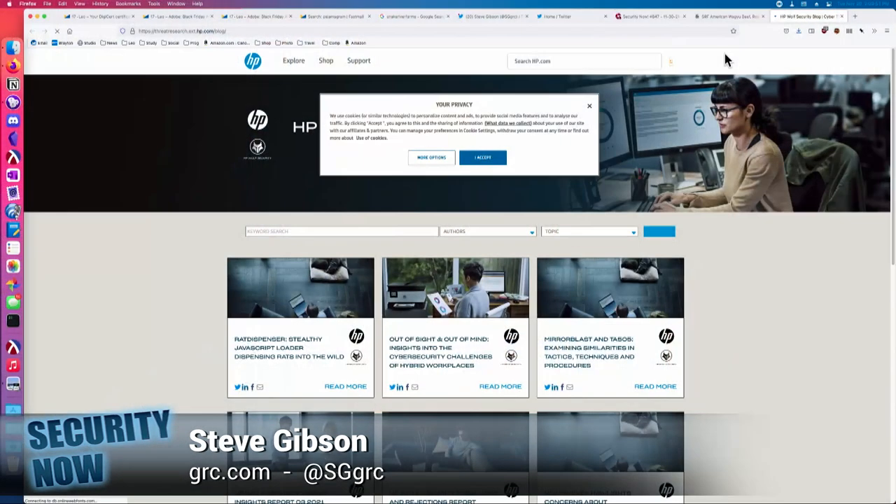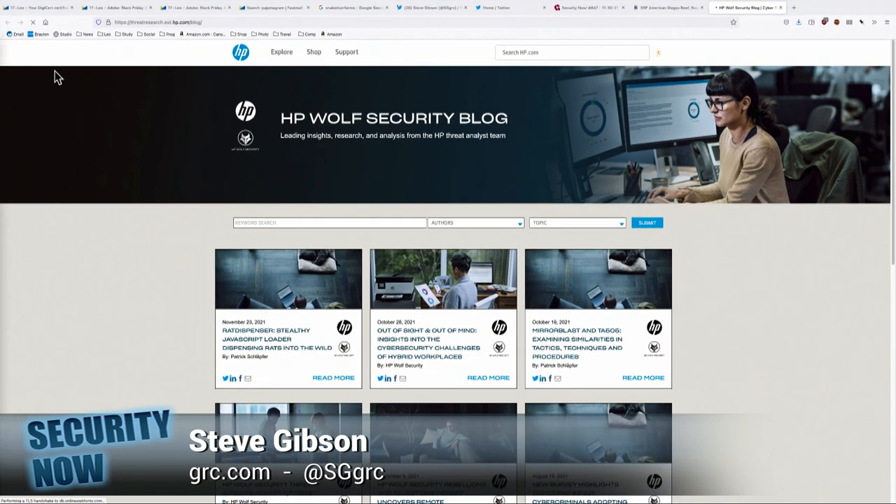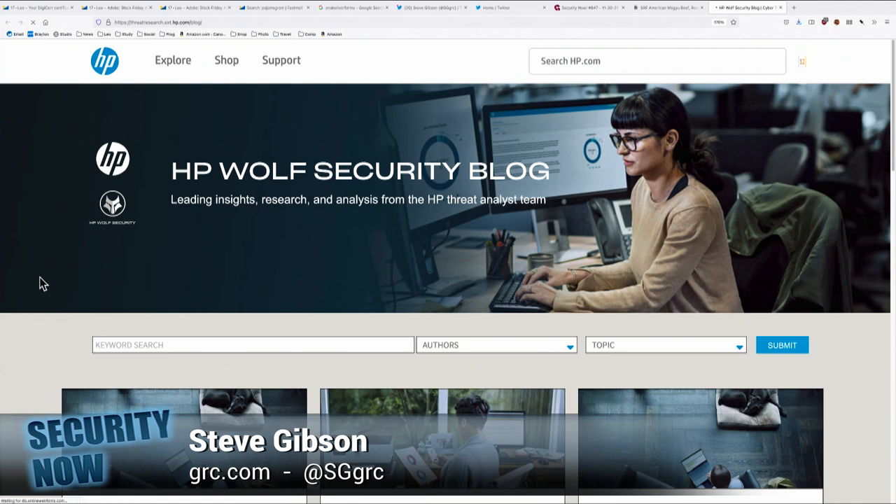I put 'cybersecurity experts from HP' in quotes. Why? Try going to — and I'm serious — threatresearch.ext.hp.com. The HP Wolf Security block. They must have just fixed this. Oh, it was broken? Yes. Look, in the show notes I've got the TLS certificate that both Firefox and Google were displaying this morning. I had to fight my way through in order to get there. Keep your sites up to date, kids.